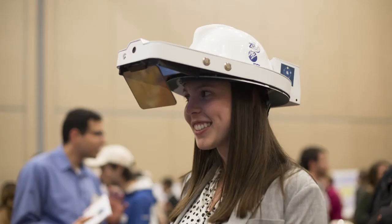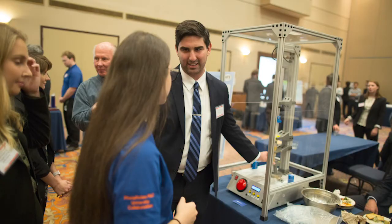To close out the program year and celebrate all of your hard work, we host the final design review every April, where you will get to present your project and showcase your prototype to your sponsor, industry leaders, and other members of the Gator Nation.